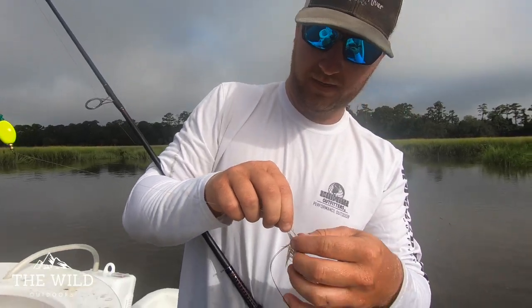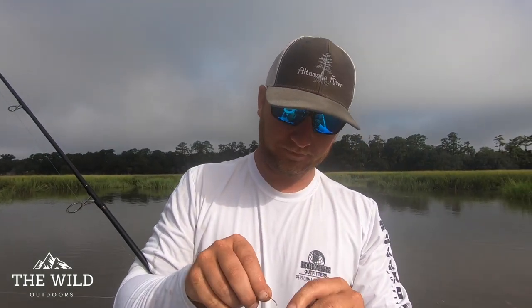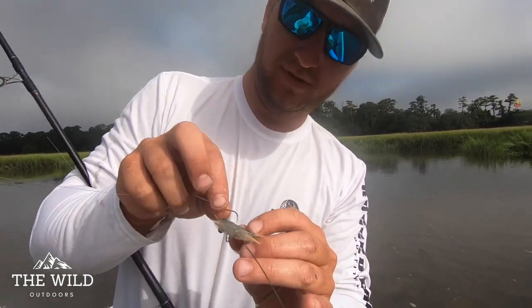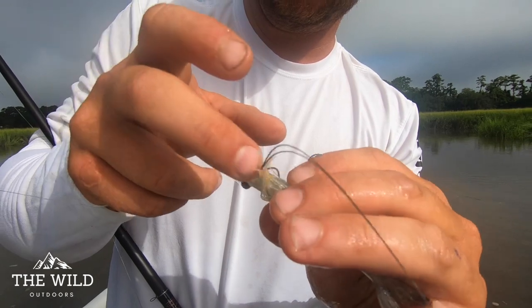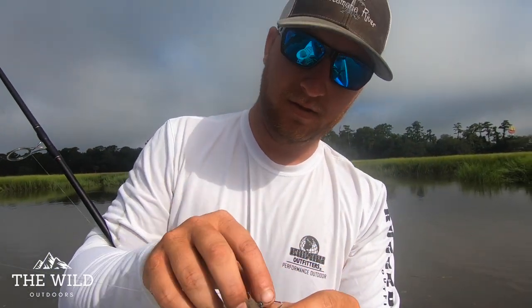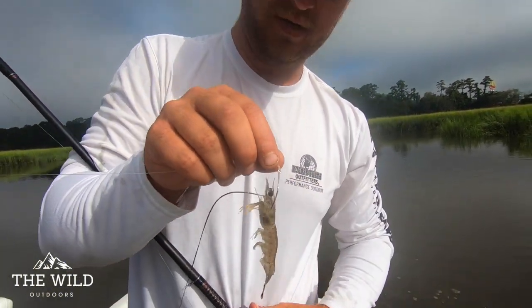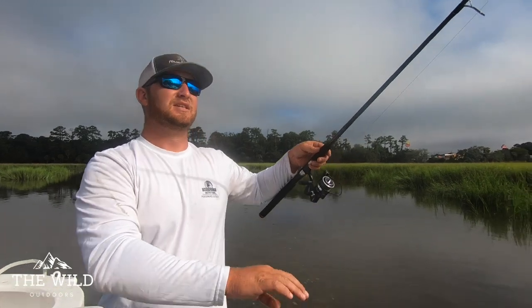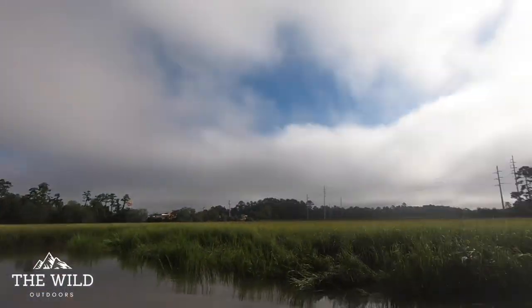Pretty simple rig. We've got a 30-pound mono leader tied to 20-pound braid. Basically what you want to do is hook your shrimp right through the top of the head. There's a couple different ways you can do it — you can come from the bottom, a lot of people hook him in the tail. I like to go through the top of the head right under his horn right there, kind of a good little spot. So anyway, let's chunk him out there and see what happens.